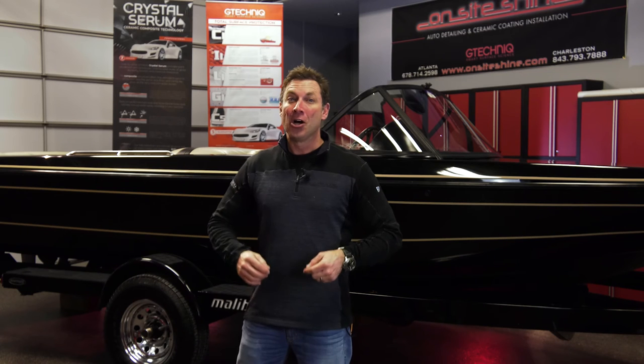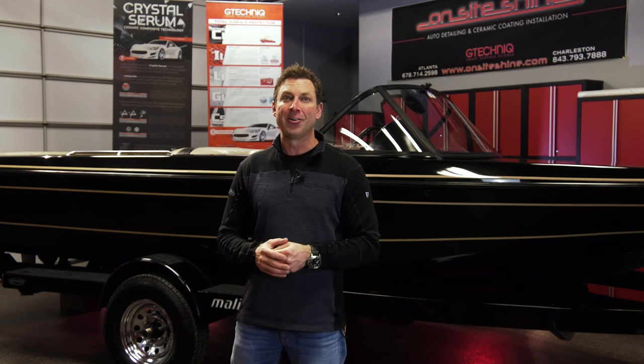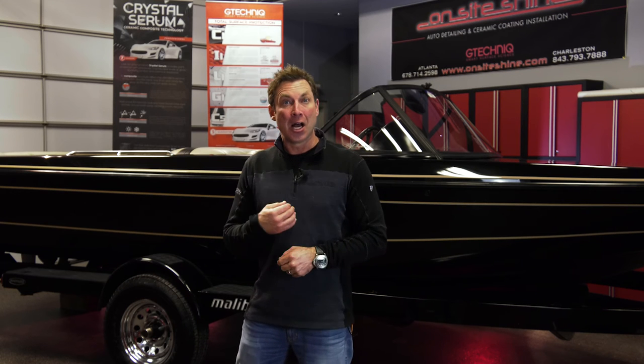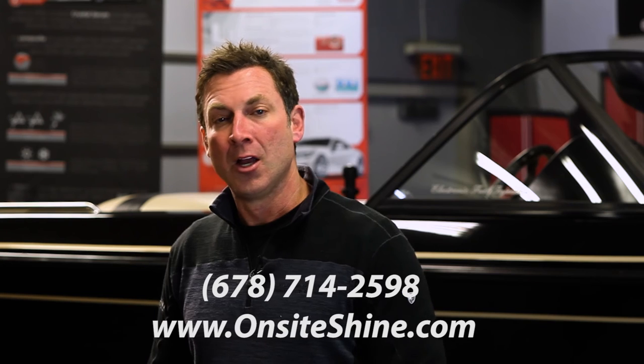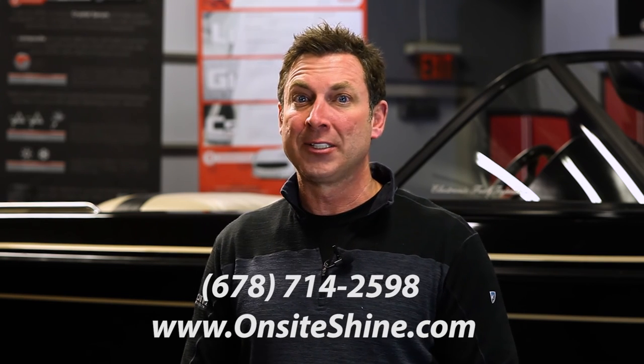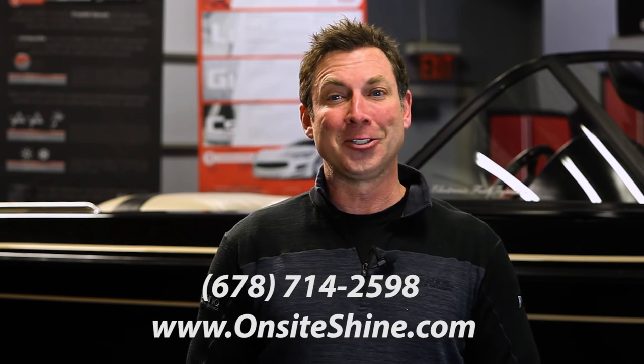Since 1999, On Site Shine has been providing Atlanta's most exotic car, boat, and airplane owners and dealerships with our signature and award-winning service. I'm Jim Thomas, and I know you'll be impressed with our commitment to providing the highest level of detailing in the industry. Please visit us at onsiteshine.com or give us a call — I guarantee you'll become a satisfied customer. Thank you for watching.